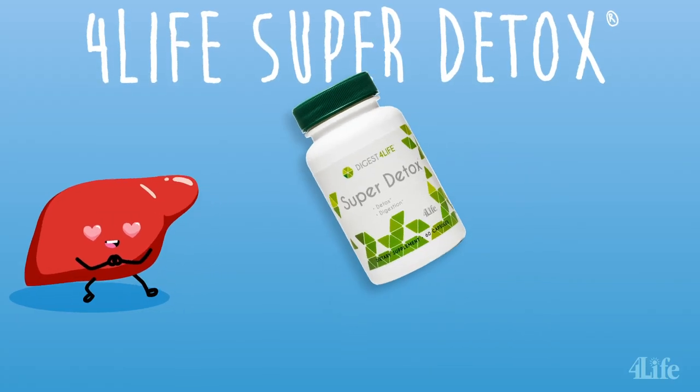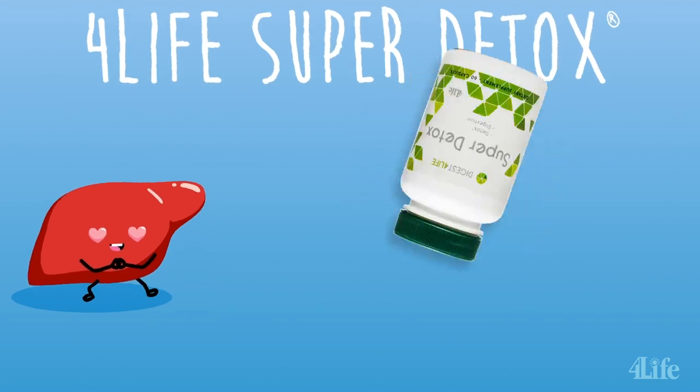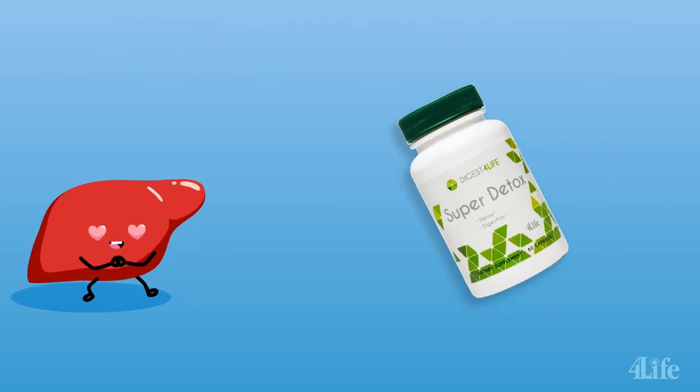4Live Super Detox is specifically formulated to support your liver and its functions. Let's look at some of the ingredients that make Super Detox, well, super.